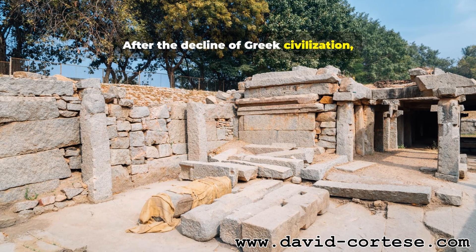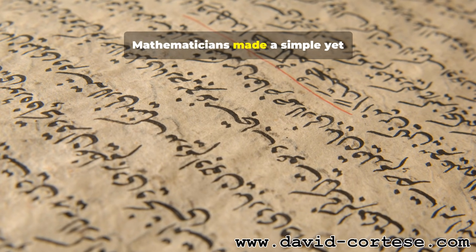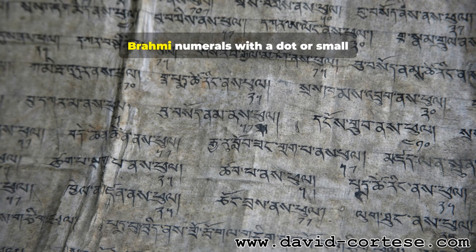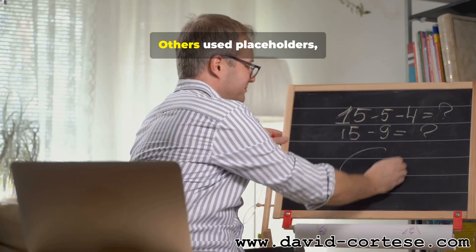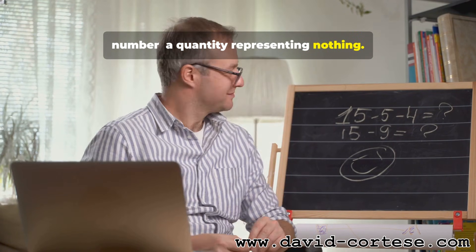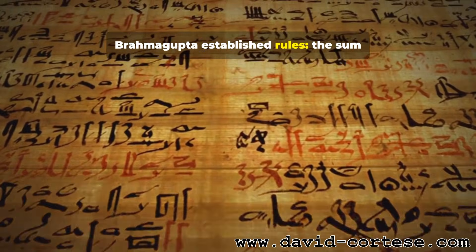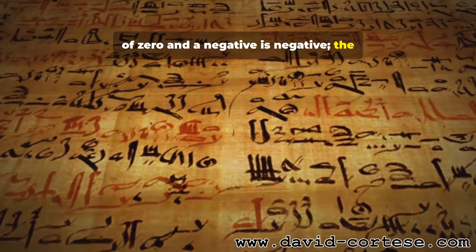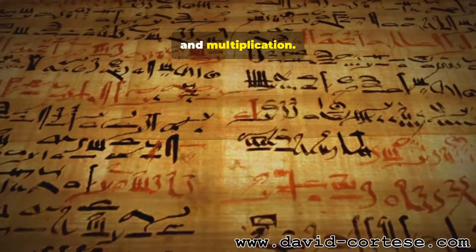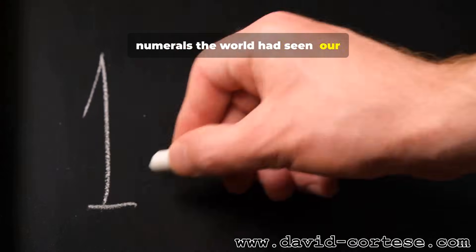After the decline of Greek civilization, the center of innovation shifted eastward to India, around the 7th century CE. Mathematicians made a simple yet transformative breakthrough: the number zero. Ancient Indian manuscripts showing Brahmi numerals used a dot or small circle for zero. Others had used placeholders, but Indian scholars treated zero as a number — a quantity representing nothing. This concept of nothing as a number was a profound leap. Brahmagupta established rules: the sum of zero and a negative is negative, the sum of zero and a positive is positive, and how zero behaves in addition, subtraction, and multiplication. Combined with the place value system, this created the most efficient numerals the world had seen: our Hindu-Arabic system.